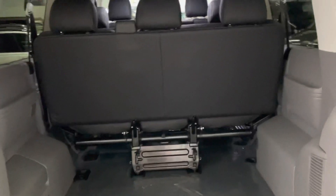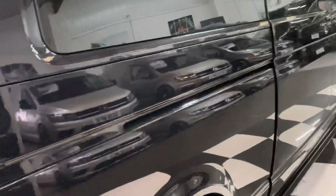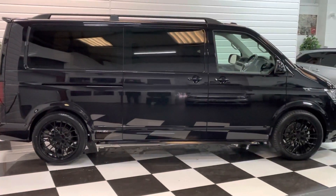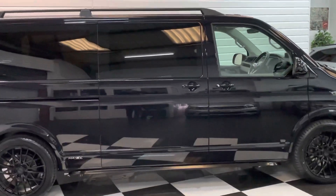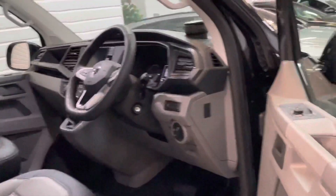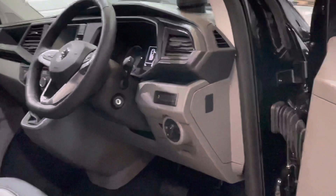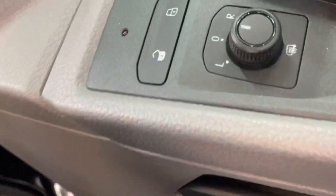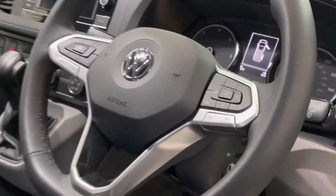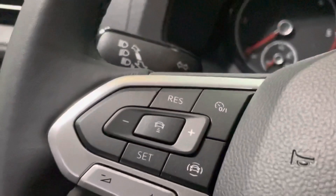All the seats do come out, so if you need to use it as a van that's possible. Looking at it from the side, this really shows it off in its best light — that little bit of lowering gives a much more sporty look. It also has heated wing mirrors, auto lights, and the adaptive cruise control button is just there.